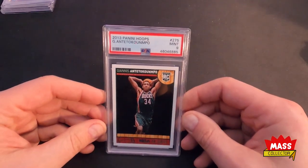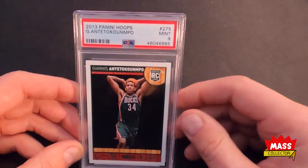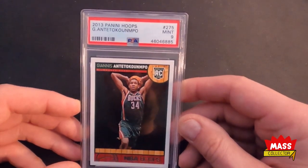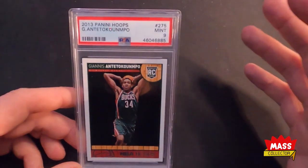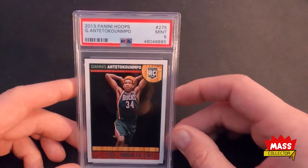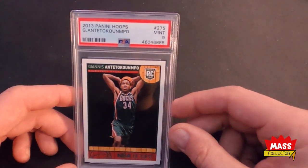The first one is Giannis Antetokounmpo's rookie card. This is from 2013 Hoops. I did not pull this myself but I purchased it last year around this time, around May or so, and I think I paid about $110 for it at that time. The reason why I was picking up this card specifically is because the Prizm cards were just unattainable for my budget, so I started looking up the Hoops version and I picked this one up. Now it's worth three or four times that, but this is a PC card — a long-term hold for me for sure.